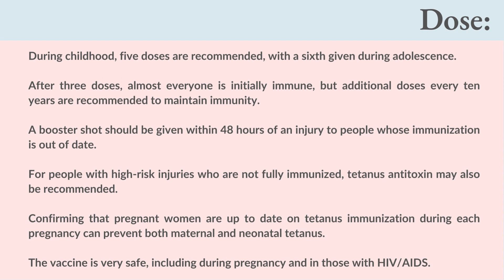Dose: during childhood, 5 doses are recommended with a sixth given during adolescence. After 3 doses, almost everyone is initially immune, but additional doses every 10 years are recommended to maintain immunity. A booster shot should be given within 48 hours of an injury to people whose immunization is out of date. For people with high-risk injuries who are not fully immunized, tetanus antitoxin may also be recommended. Confirming that pregnant women are up to date on tetanus immunization during each pregnancy can prevent both maternal and neonatal tetanus. The vaccine is very safe, including during pregnancy and in those with HIV/AIDS.